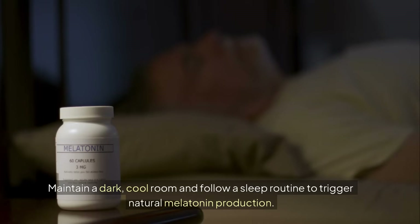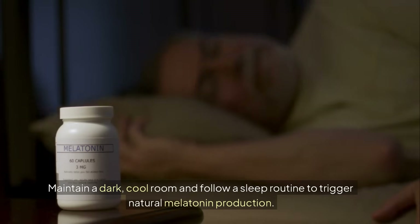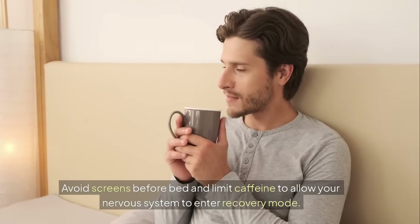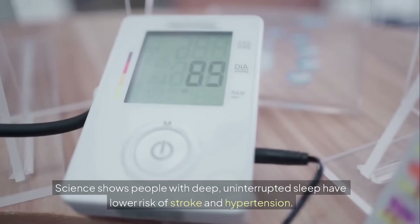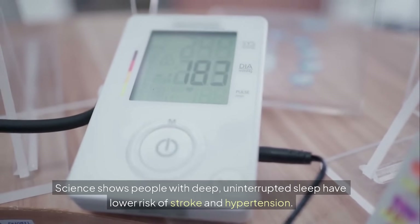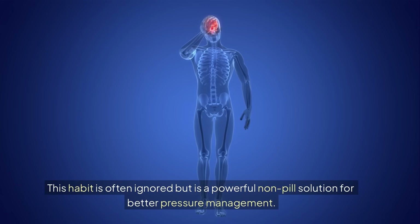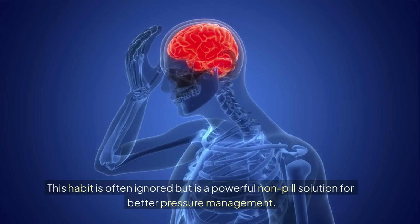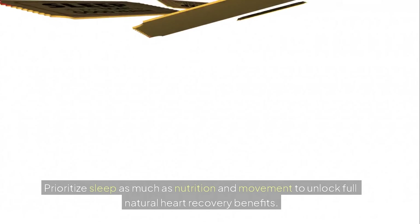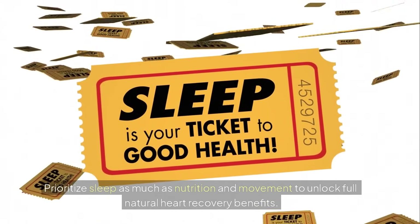Maintain a dark, cool room and follow a sleep routine to trigger natural melatonin production. Avoid screens before bed and limit caffeine to allow your nervous system to enter recovery mode. Science shows people with deep, uninterrupted sleep have lower risk of stroke and hypertension. This habit is often ignored but is a powerful non-pill solution for better pressure management. Prioritize sleep as much as nutrition and movement to unlock full natural heart recovery benefits.